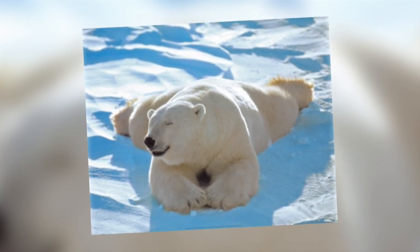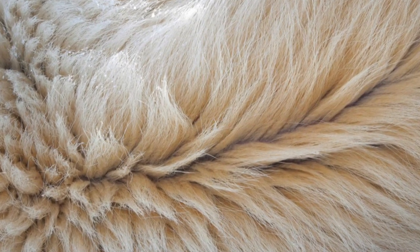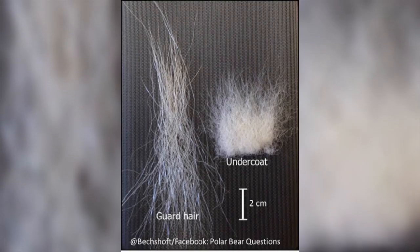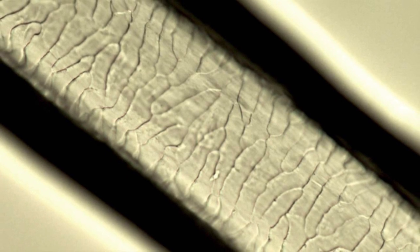The fur is made up of two layers of hair: a thick undercoat made of short hairs, which insulates a layer of dry air next to the skin, and an outer layer made up of guard hairs. These guard hairs are 5-15cm long, tapered at the end, and are hollow and filled with air.